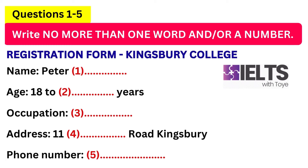Kingsbury College, can I help you? Oh, hello. I'm ringing to find out about one of your courses. Yes. Is that a daytime or an evening course? Evening. Right. I'll just get a few details from you, if I may. Fine.